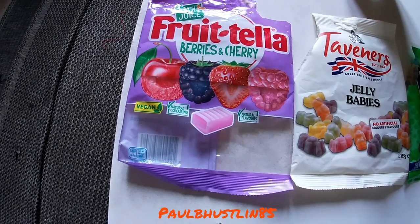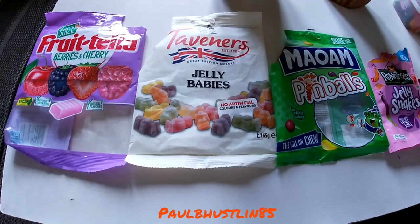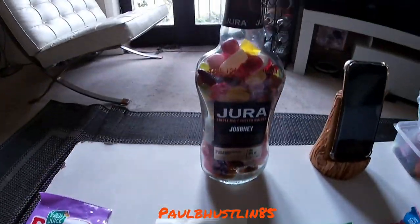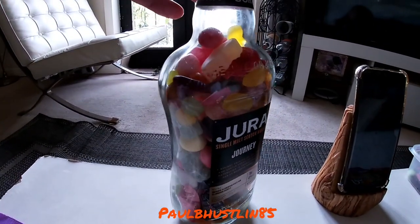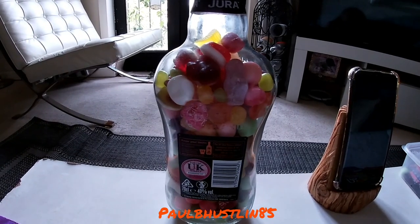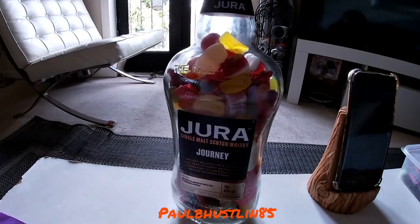The bottle, by the way, is a Dura single malt whiskey bottle that was empty. I'm going to show you the bottle now, give it a little spin around. Here's the bottle — give it a spin so you can get a good look. Spinning it all the way around 360 degrees and back to where we were.